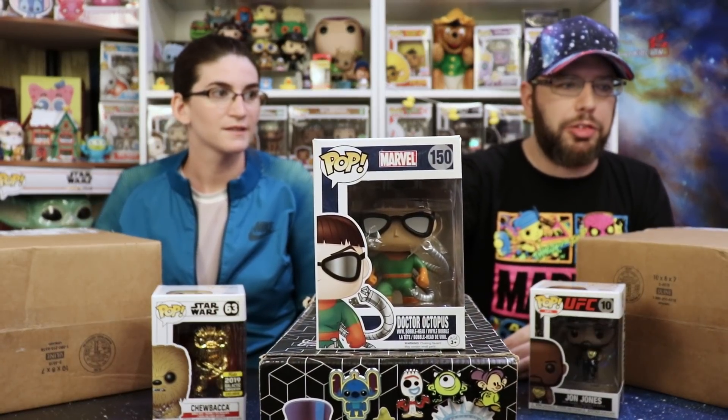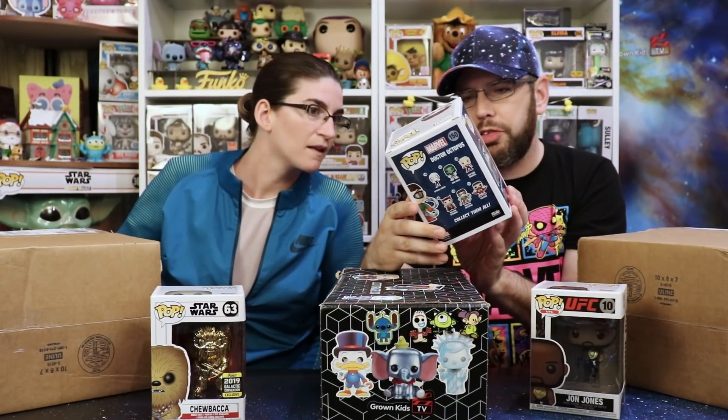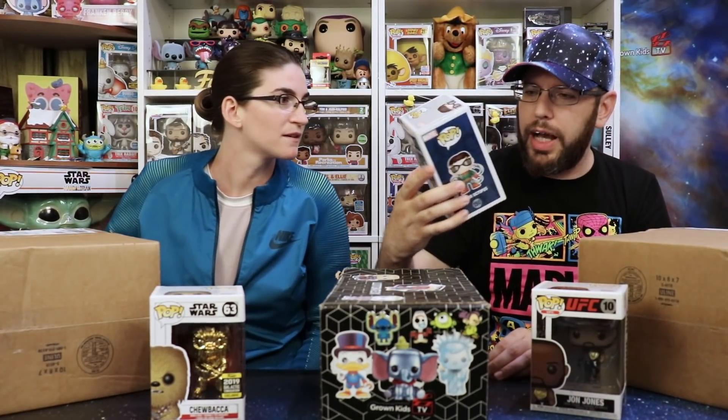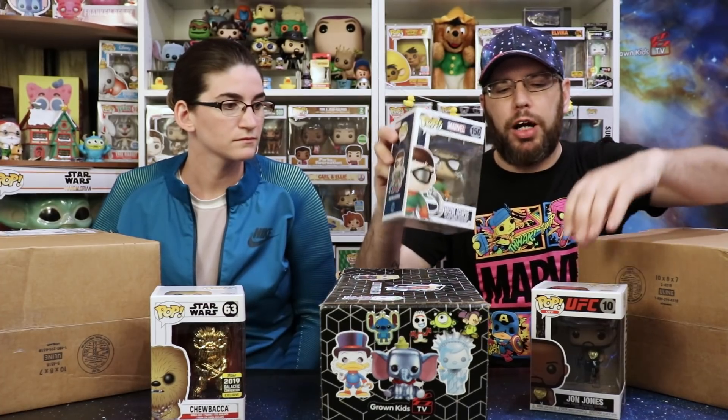What else do I got? Oh, this is an awesome one — Dr. Octopus! It's like the classic look of him, and it's so cool. He's got his mechanical arms. It looks like tape was holding them up towards the plastic, but this is really cool. His spot in the Spider-Man movies was awesome, and I hope they redo it someday.